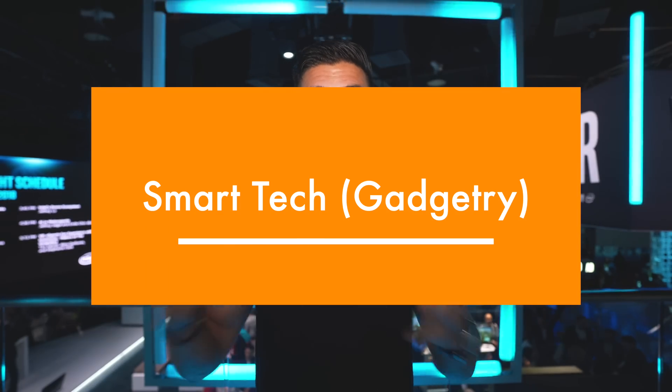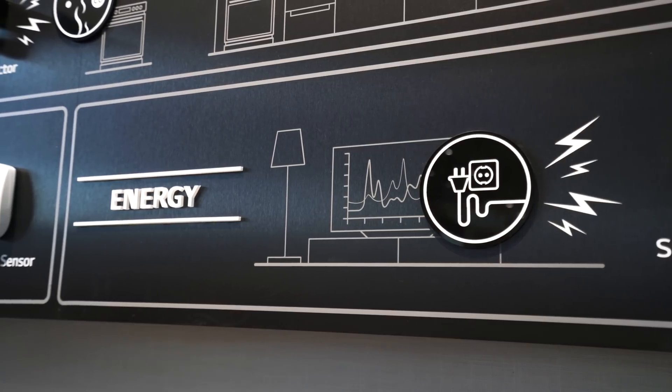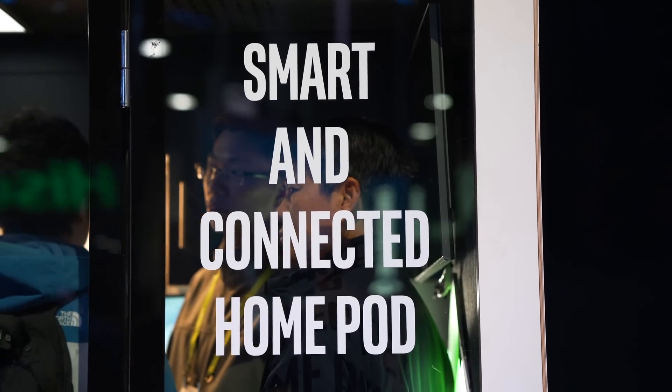So let's get into some of the coolest energy efficient things I saw on the show floor. We are at CES, and almost every single thing I've seen is not only getting more energy efficient — they are now connected and considered a smart piece of tech gadgetry.